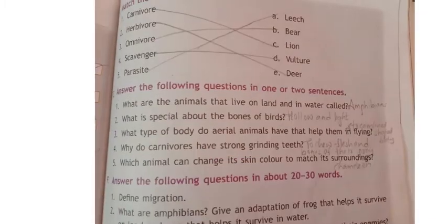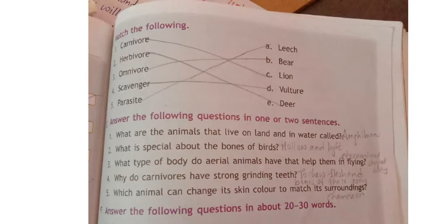Now the matching section. Match the following: carnivores, herbivores, omnivores, scavengers, parasites — match with the given animals. Carnivore means flesh-eating animal — the answer is lion (option C). Herbivore means plant-eating animal — the answer is deer (option E).